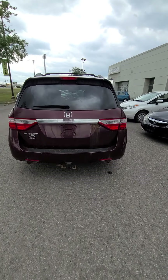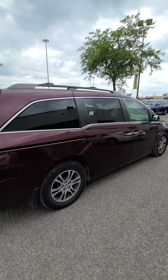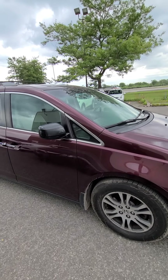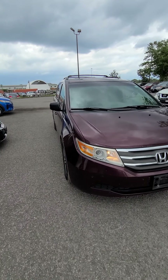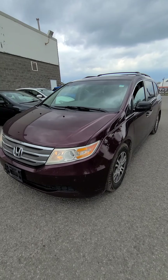Hello, this is Hennock at 417 Nissan. I'm gonna give you a quick walk around video on the 2012 Honda Odyssey that we just got. This is a red exterior and you have the gray leather interior. This vehicle has a backup camera and a sunroof available.